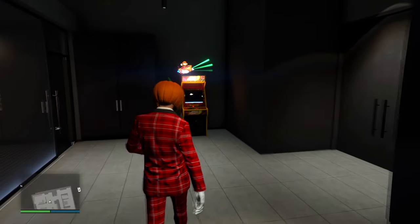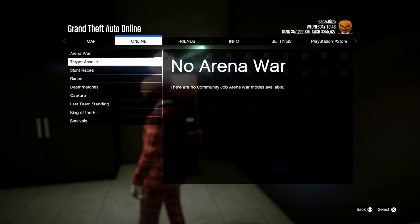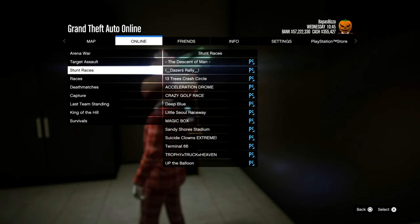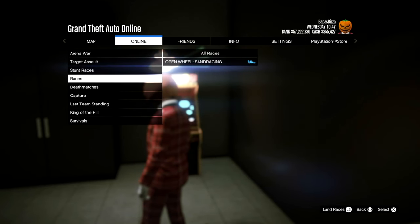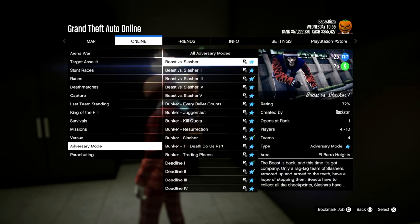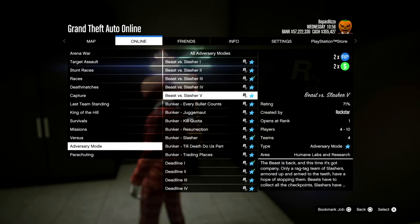Of course this week we have all the Halloween content from last week returning, so you can still get the trick-or-treat stuff, the mask, pumpkin t-shirt. Community jobs have also been refreshed, so check that out if you're interested. The update actually went live really late last night for some reason. There's also triple cash on free mode events this week.